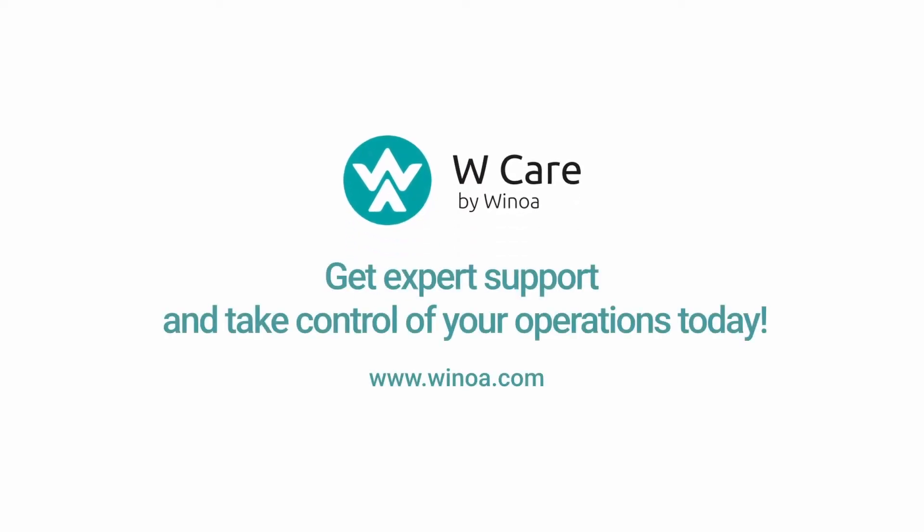WCare: get expert support and take control of your operations today. Visit Winoa.com to get in contact with us.